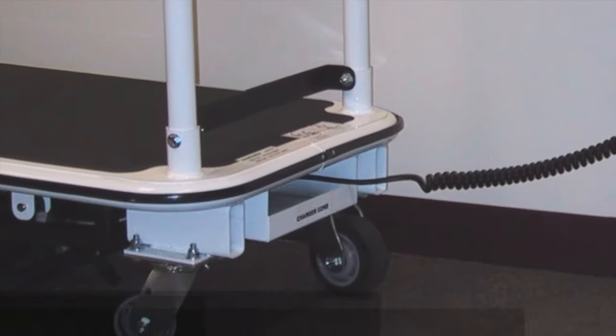Our ergonomic motorized platform carts have applications wherever heavy loads are being moved. Contact us to get started today.